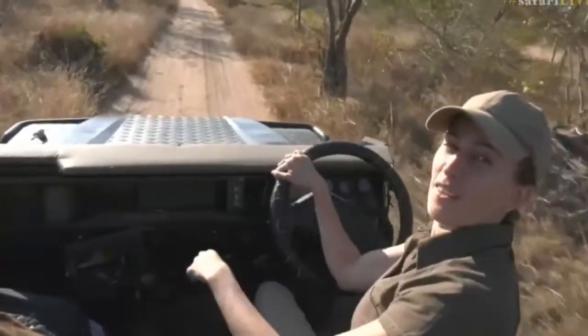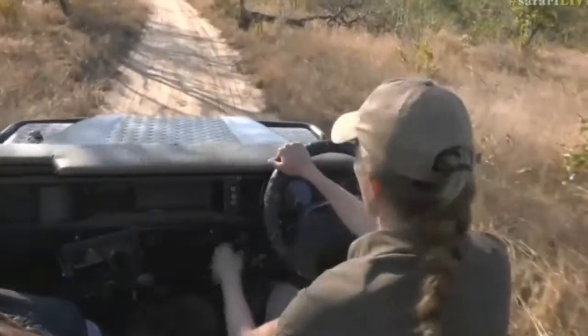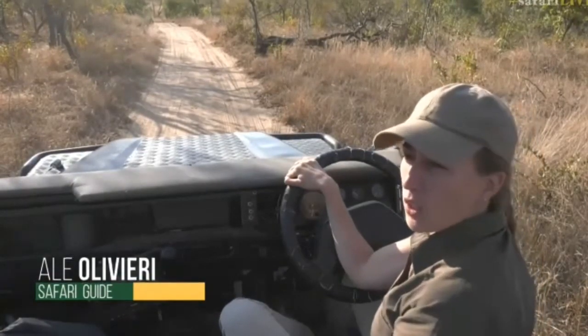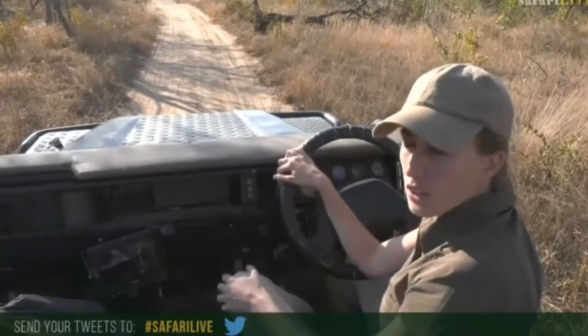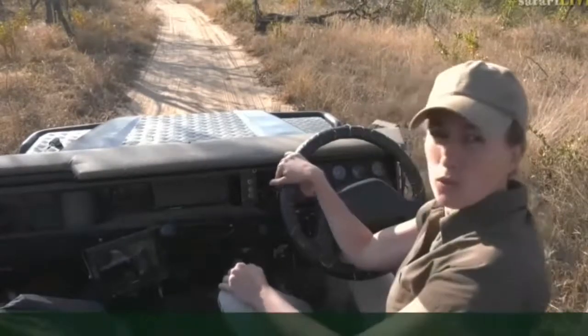Hello everyone and welcome to this wonderful afternoon out here on safari. It takes a little while to stop this vehicle - no, well, no brakes! My name is Ali and on camera with me today is Hurt, and we are very happy to have you guys today. As you know it's a live and interactive show, so if you've got any questions or comments please feel free to send them using the hashtag safari live.